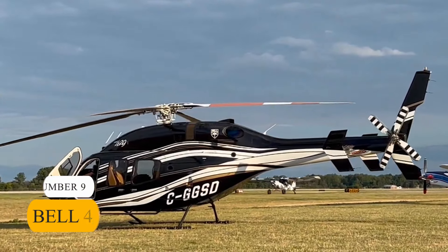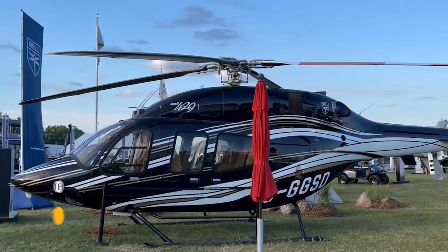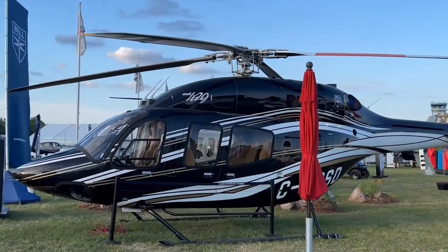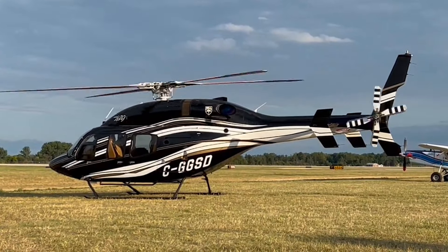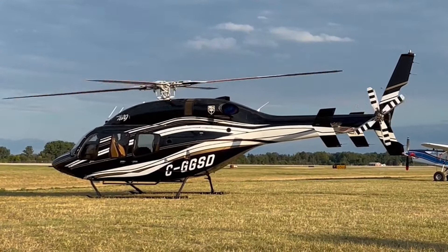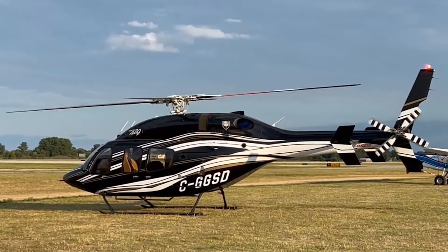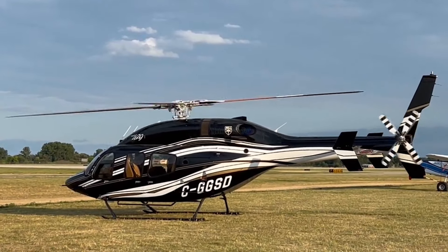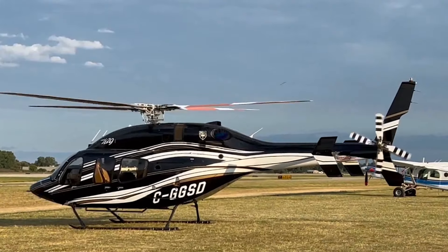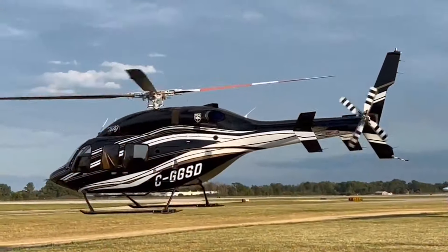Number 9: Bell 429. Next on the list is the Bell 429 Helicopter. Priced at $7 million, it boasts comfort and advanced technology. Powered by Pratt & Whitney PW207D1 engines, it offers impressive performance and efficiency. With a maximum speed of 178 mph and a range of over 460 miles, the Bell 429 provides swift and reliable transportation.